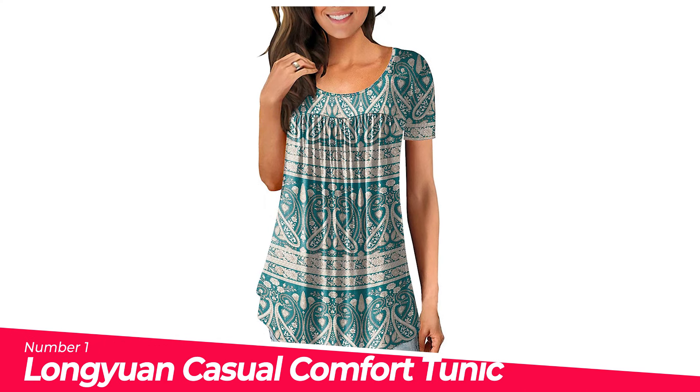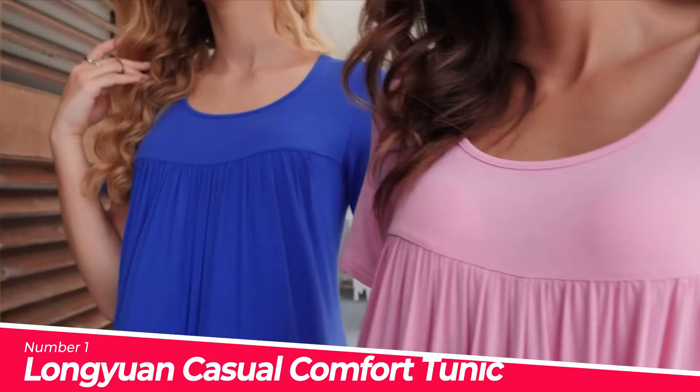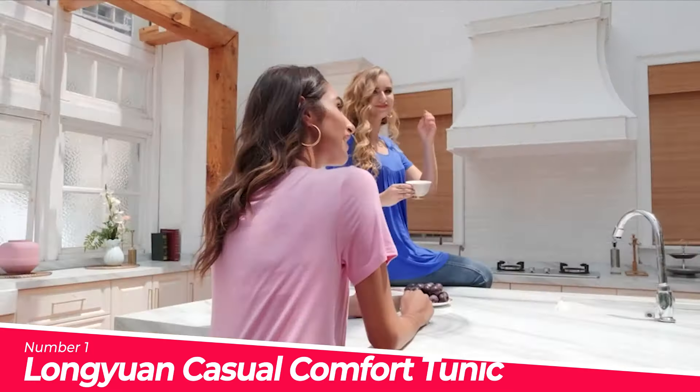Number 1: Long Yuan Casual Comfort Tunic Loose Fitting. Material: 95% rayon plus 5% spandex — soft, comfy, and elastic. Attention: the white and floral white tops look a little bit see-through.